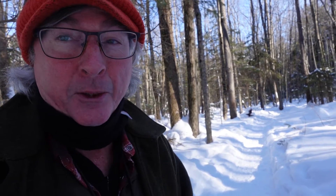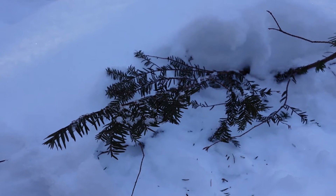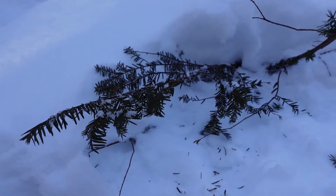I wanted to show you a plant - well, a bush, a ground-growing bush - that some people on YouTube are saying is edible. It is and it isn't. If you get this wrong it will kill you, so you need to know this. It's called Canada Yew. This place is full of it but you can't see it because it's all snow-covered, and the stuff that's not snow-covered has been browsed by deer - they just love this stuff.